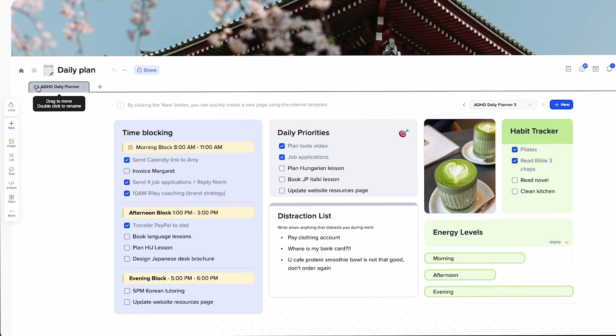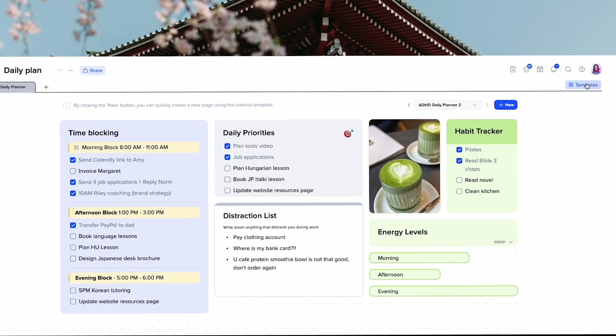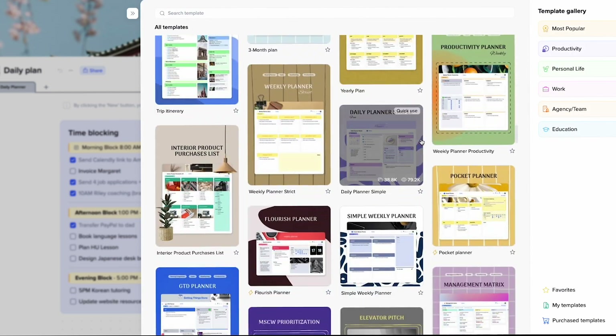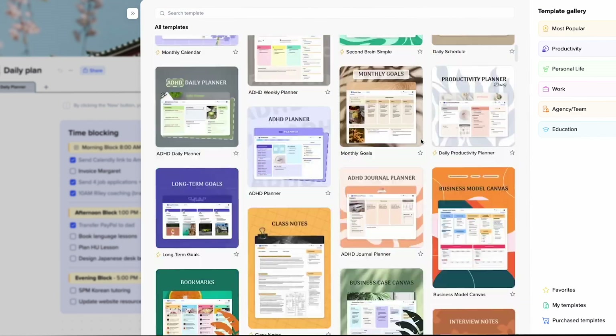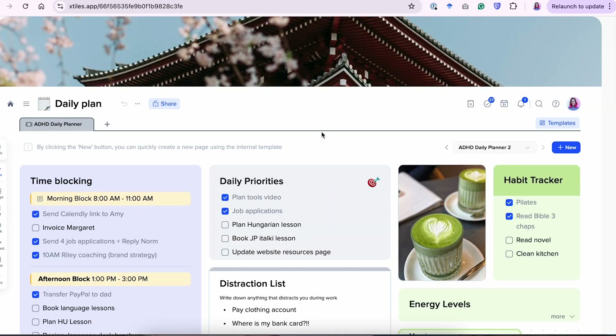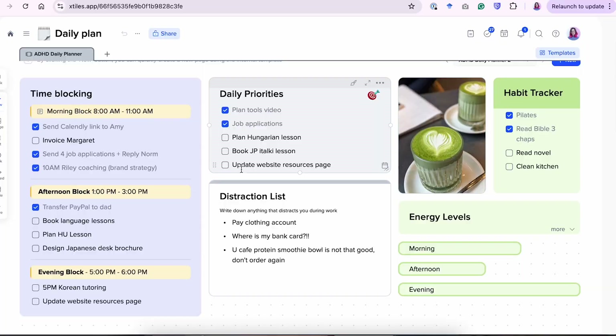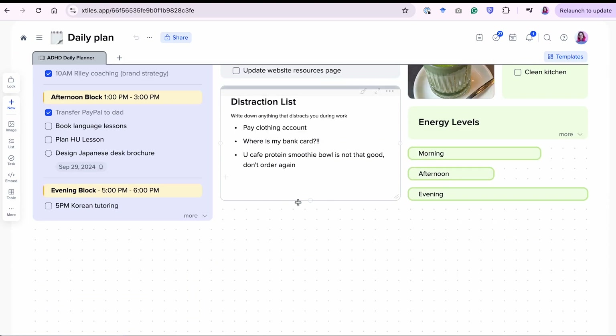In my personal space I also have a daily plan pulled from a template called the ADHD Daily Planner. You can find templates by clicking Templates at the top — there's a wide variety to suit every style. I put my priorities here because I tend to write too many tasks; these are the things I need to do today. For time blocking, I have three blocks — morning, afternoon, and evening — to cater for breaks so I don't get overwhelmed. Since I'll be opening this every day I also want a music widget.